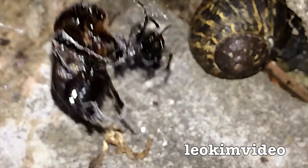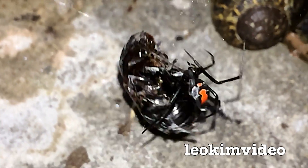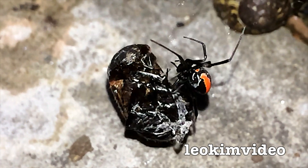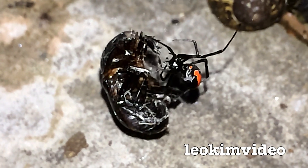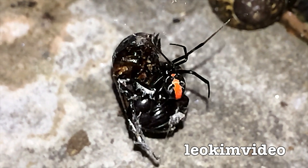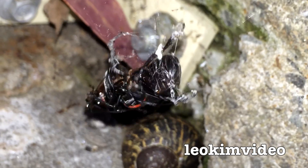That meal would last — I mean it's springtime here — it would probably last all spring and the best part of summer, I dare say. It looks like that redback is wrapping a web around this critter's legs to try and disable it, but it's a fight to the bitter end.